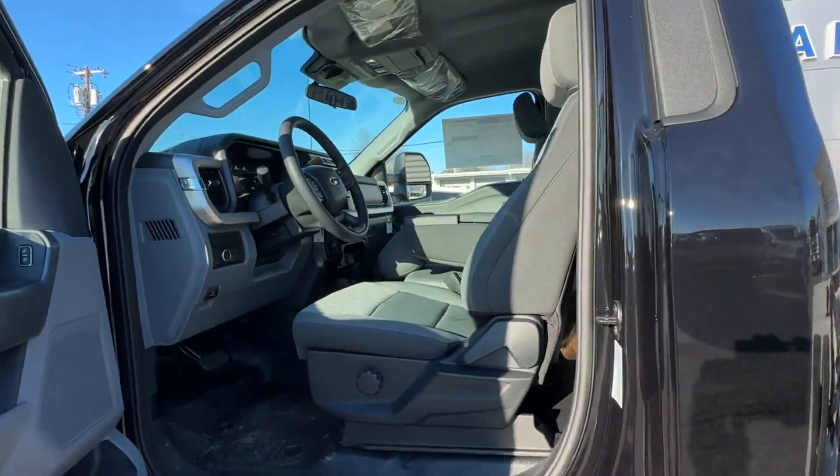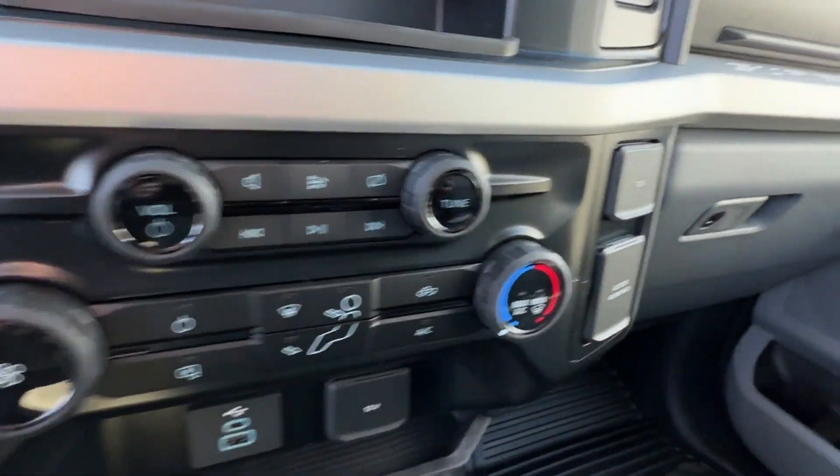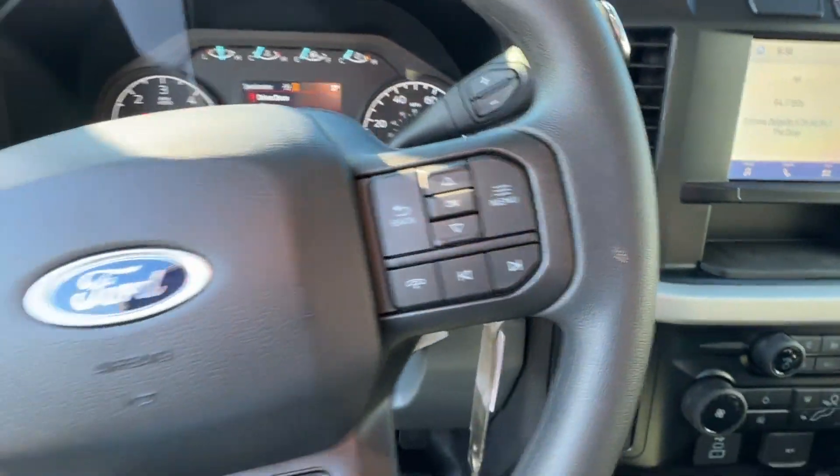Automatic headlights, auxiliary input, dual rear wheels, adjustable steering wheel, daytime running lights, traction control, remote start, cruise control, power side view mirrors.